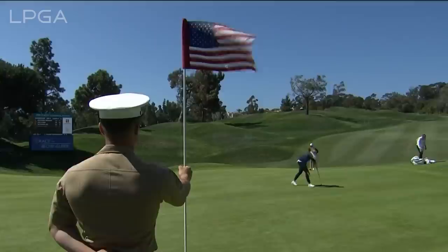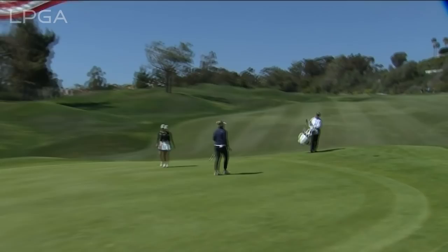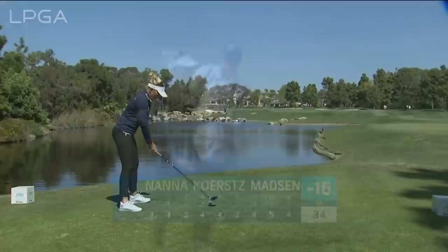We thank all the Marines for coming out and supporting the players at the 9th. Anna Kurtz Madsen has spent a lot of time atop leaderboards the last couple of weeks with the fairway wood on. She's already hit a driver right through the fairway.